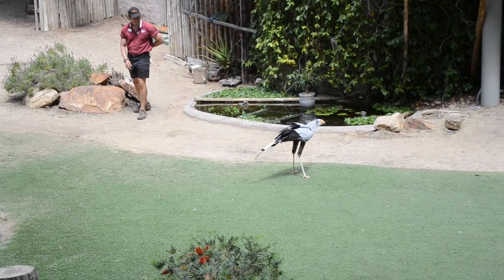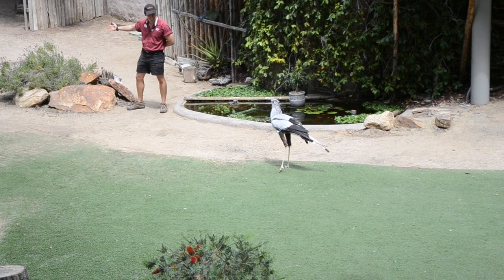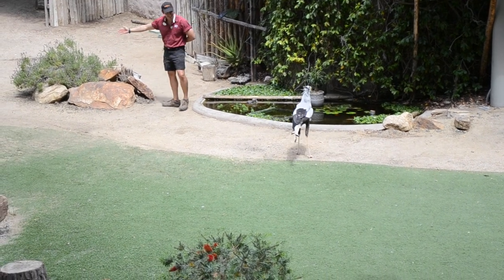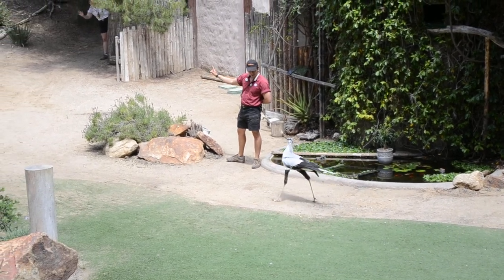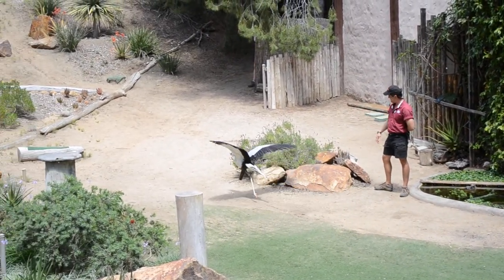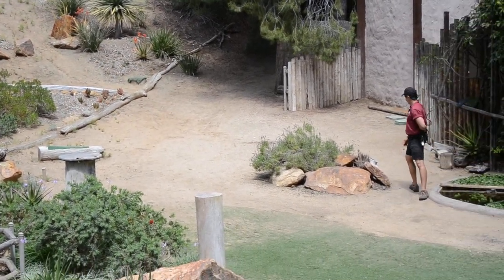Now she has some incredible adaptations to protect her from snake bites, including the venomous ones, like some very tough scales on her legs. She also has some very long tail feathers that you see behind her, which will wave and distract her prey. But she's kind of our ballerina girl. Everyone, that was Karani.